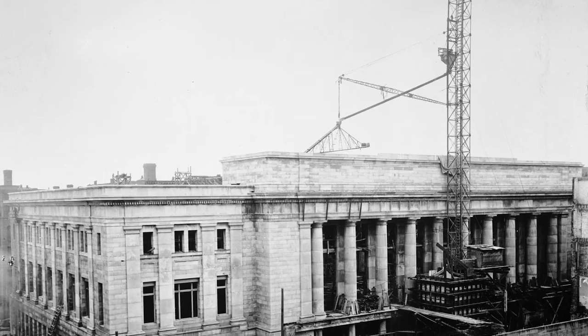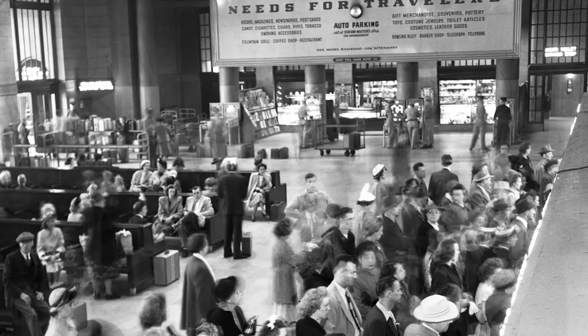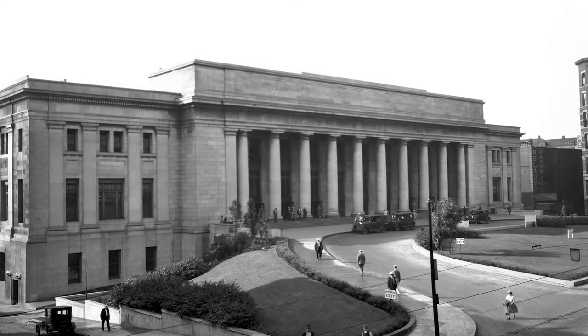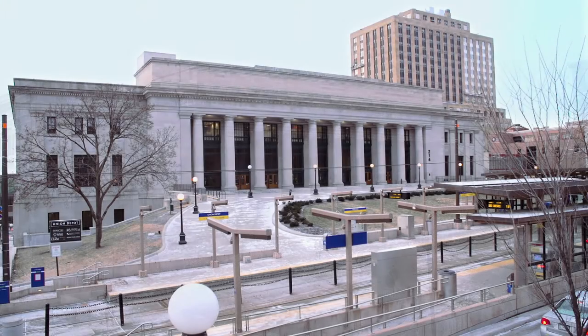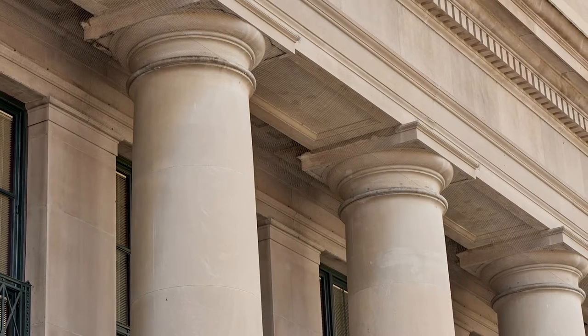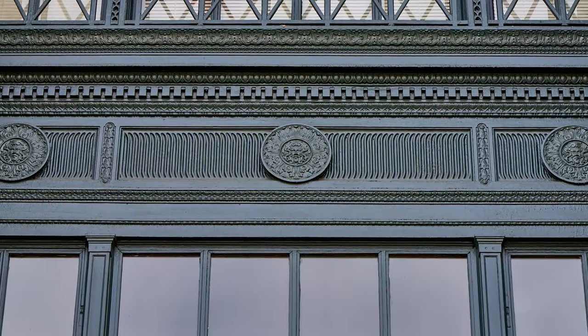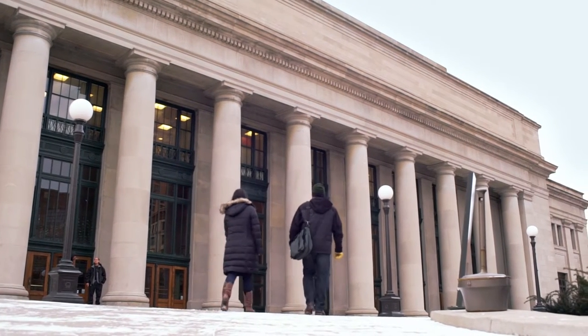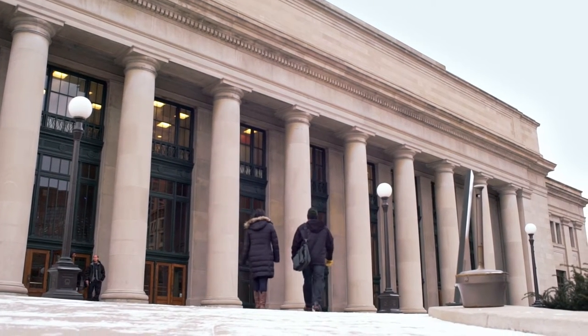It shaped a city. It helped transform a state and region. It connected people to places and each other. And yet, in recent decades, many visitors to the lower town neighborhood of St. Paul, Minnesota, have passed by a beautifully built, classically detailed building that occupies an entire block on 4th Street, and wondered: what is Union Depot?